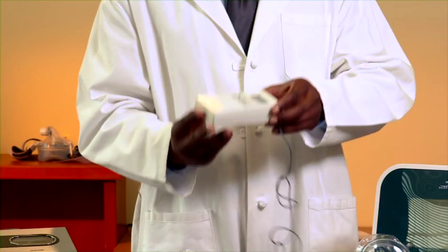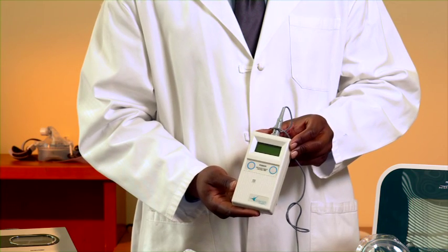New treatment options are always on the horizon. Some help with breathing while others help keep the airways clear. This diaphragm pacing system has been shown to help some ALS patients who are experiencing chronic hypoventilation. Ongoing studies are being conducted to evaluate further effectiveness of this device and others.